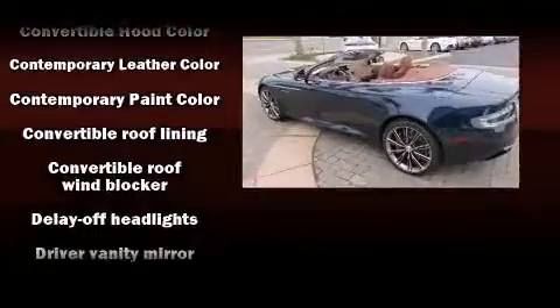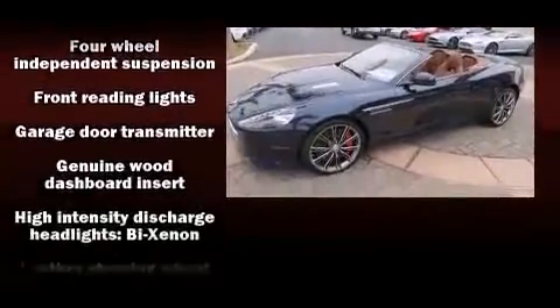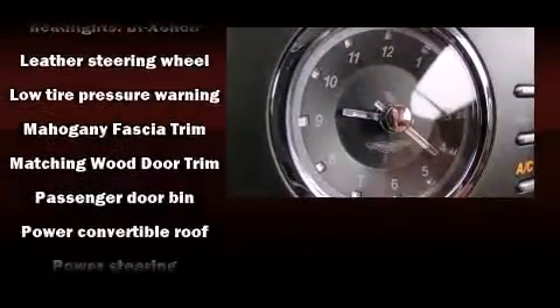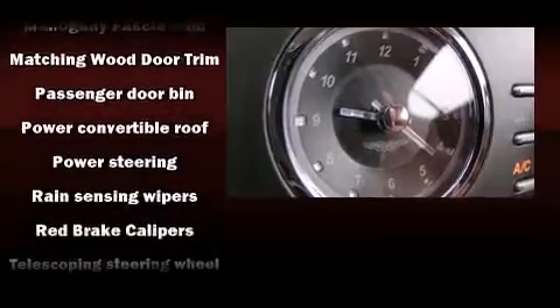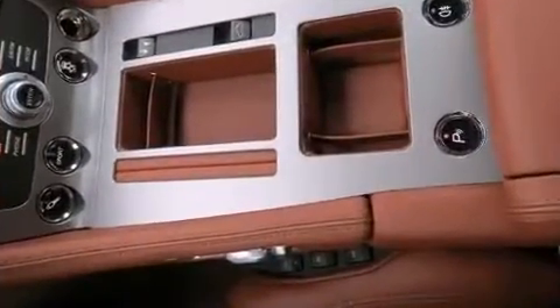Passenger security is always assured thanks to the various safety features, such as front-side impact airbags, brake assist, ignition disabling, and four-wheel disc brakes with ABS. You'll never lose visibility with rain-sensing wipers, which activate automatically when the drops start to fall.